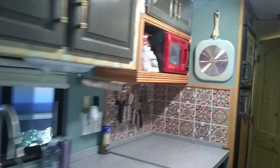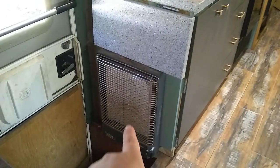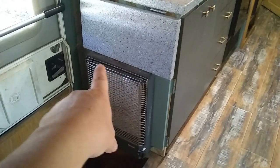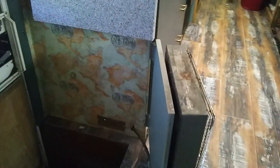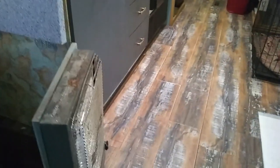Oh, I almost forgot about this. It came with this Wave 8 propane heater. It looks a little grungy — it's got a little rust and stuff on it — but it works great. And it is on a hinge, so you can aim it whichever way you want to.